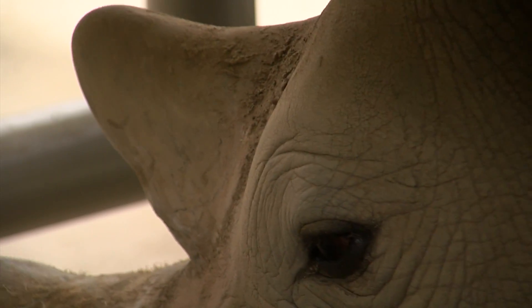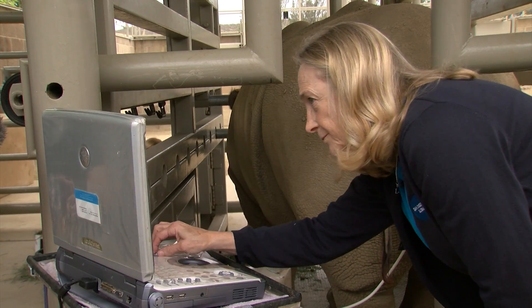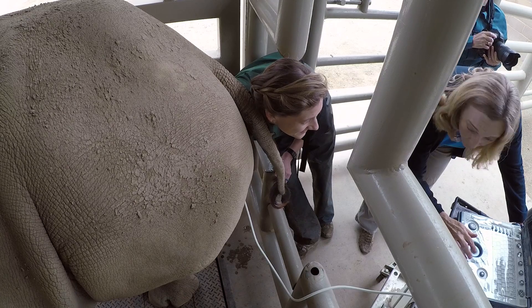The white rhino is here for a checkup — something that postdoctoral researcher Parker Pennington first noticed several weeks ago. Pennington manipulates an ultrasound wand while the zoo's reproductive physiologist Barbara Durant studies the portable ultrasound screen.